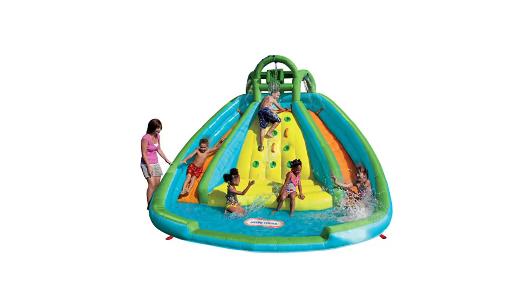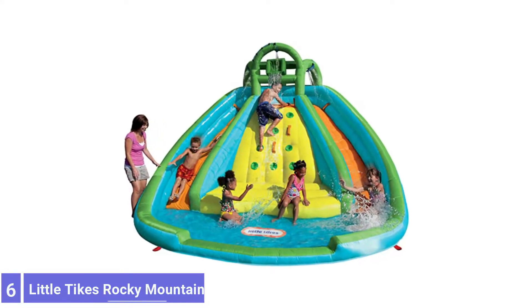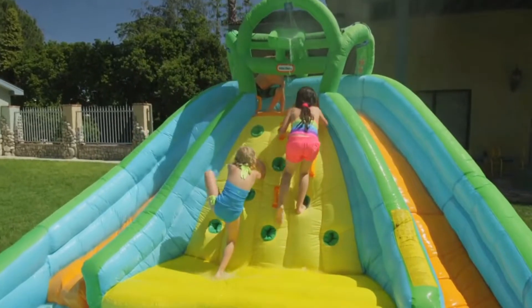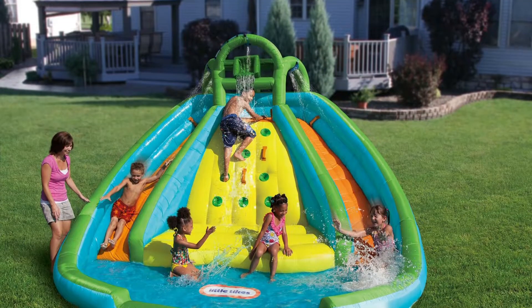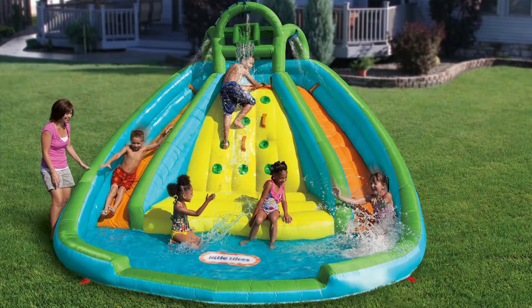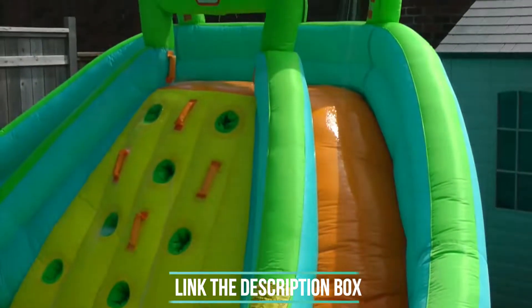Number 6: Little Tikes Rocky Mountain River Race. The Little Tikes Rocky Mountain River Race Inflatable Slide safely entertains multiple kids at once, thanks to its smart design. The slides plunge into the pool from opposite sides, allowing two kids to slide at once without the risk of collision. A climbing wall and a large waiting pool in the center of the park provide additional recreation for kids waiting their turn.